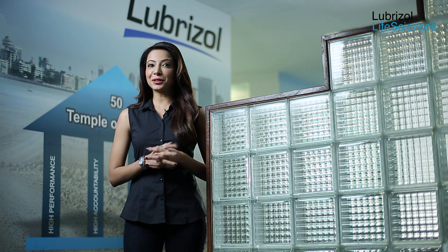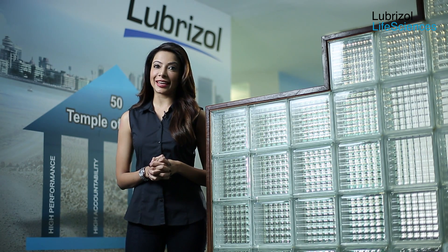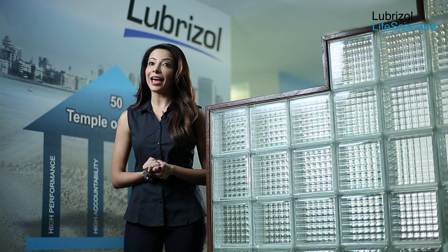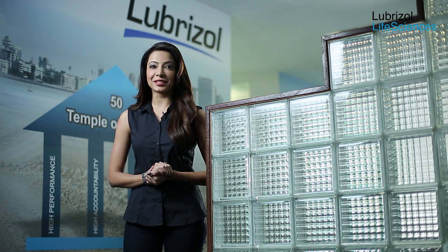We hope that you enjoyed learning the granulation techniques using Lubrizol's Carbopol polymers. We encourage you to contact your local Lubrizol representative to find out how Lubrizol Life Sciences can enhance the performance of your formulations and be the link to help you improve lives.